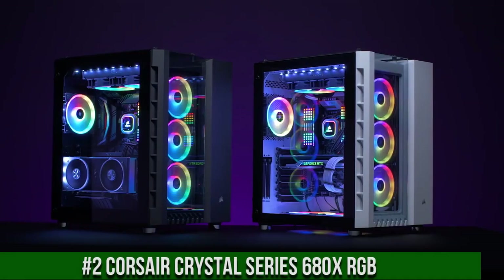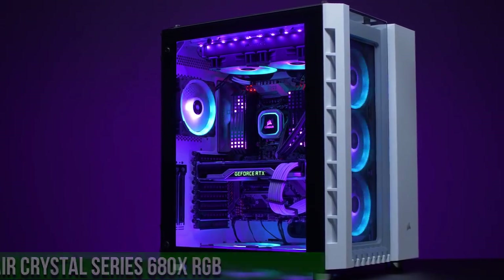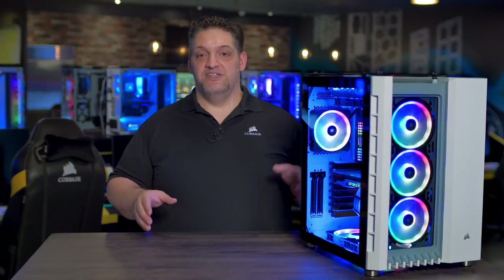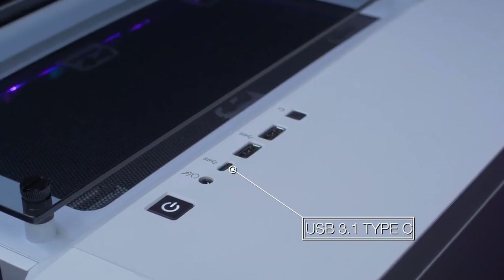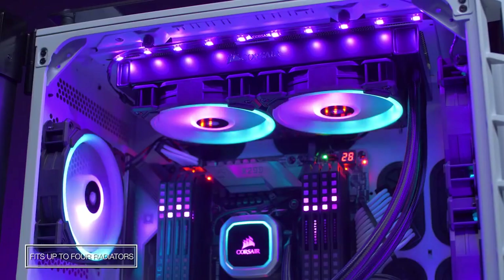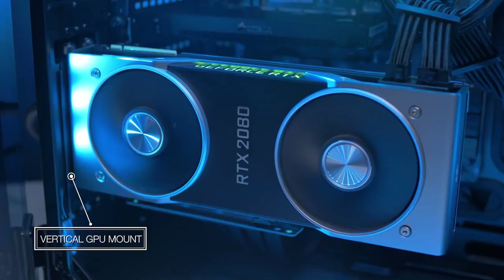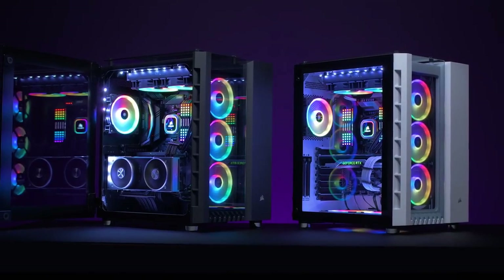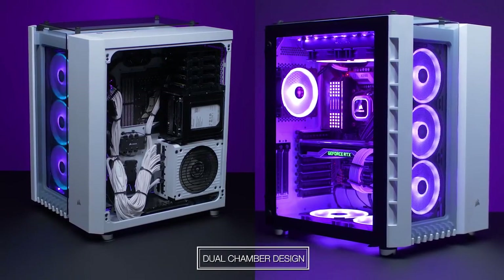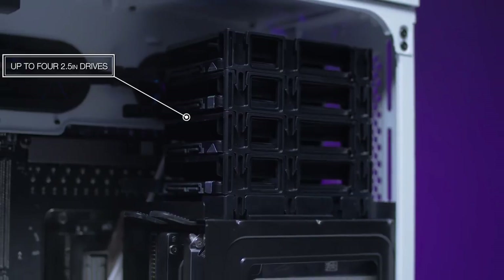Number 2. Corsair Crystal Series 680X RGB — where elegance meets exceptional performance in a dual-chamber mid-tower case. This visually stunning chassis features three tempered glass panels, showcasing your high-end components and mesmerizing RGB lighting in all its glory. The Crystal 680X RGB comes equipped with three LL120 RGB fans and a lighting node PRO, offering limitless customization possibilities for your lighting effects. Its dual-chamber design ensures clean cable management and optimal cooling capabilities. With room for multiple radiators and up to eight 120mm fans, this case delivers outstanding thermal performance. Elevate your PC building experience with the Corsair Crystal Series 680X RGB and create a captivating visual masterpiece that stands out in any setting.